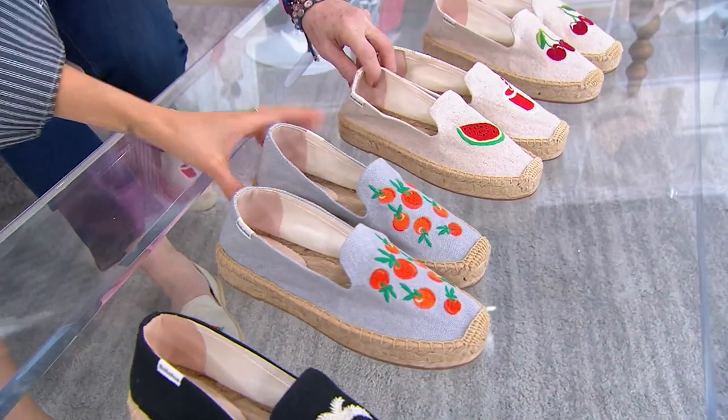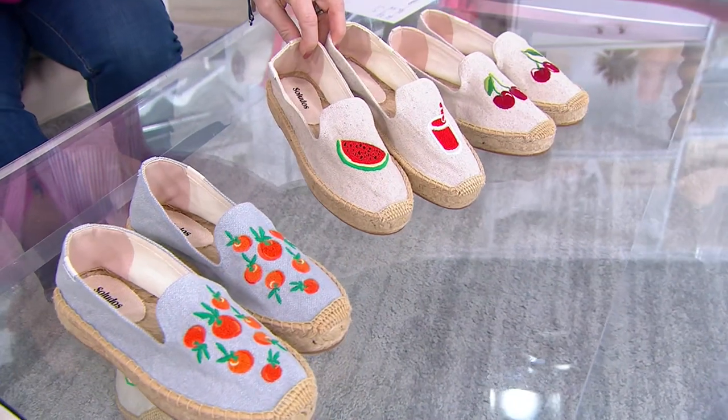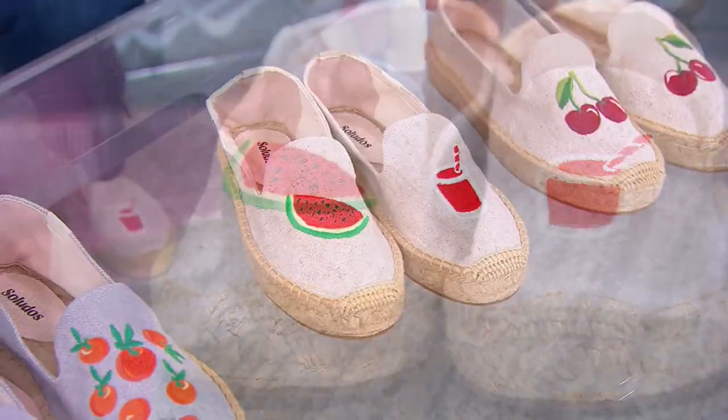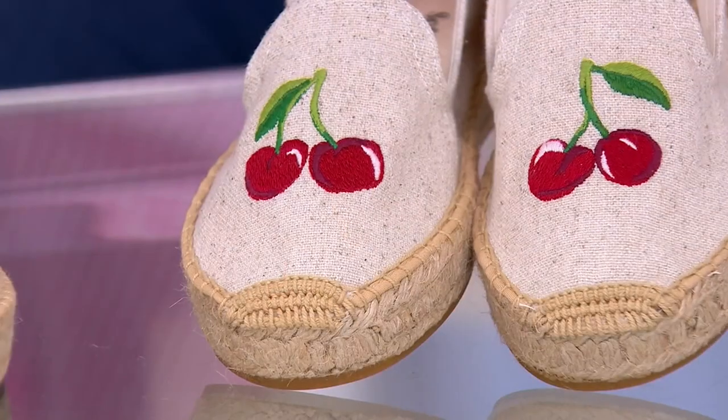And that fun festival — we have it in the Watermelon. There's a drink on one side, a watermelon on the other. And then we have it for you in the Cherries, which is so sweet.